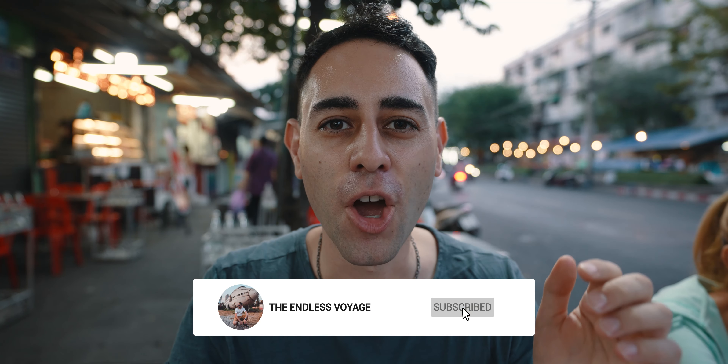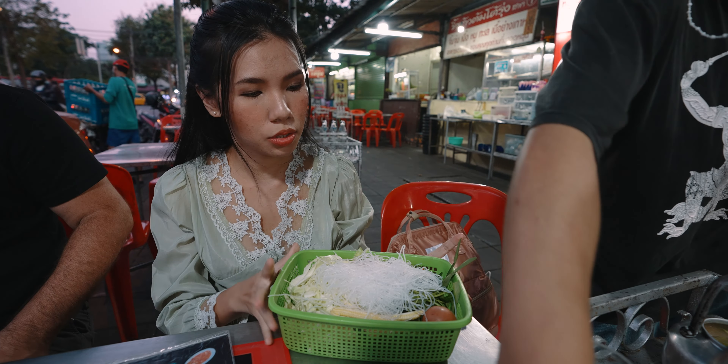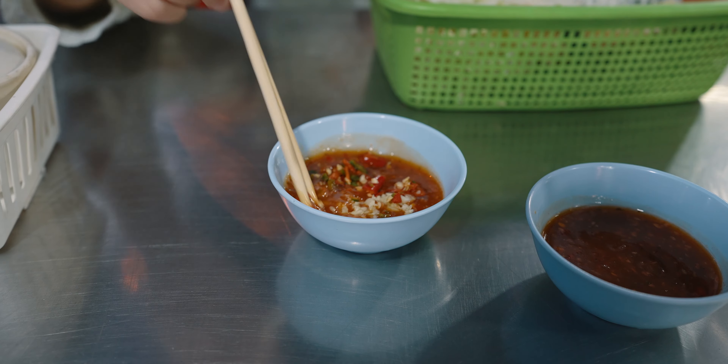We are at the Huay Huang area at a place called Riu Khao Tom Torung — the place for Mukata. Mukata is Thai barbecue and it's a really unique thing here. They give you a dome-shaped grill so you can cook the meat on top, and there's broth around the sides where you can cook vegetables and noodles.